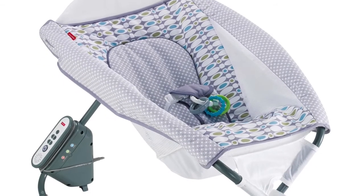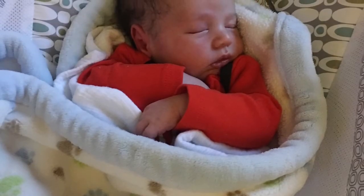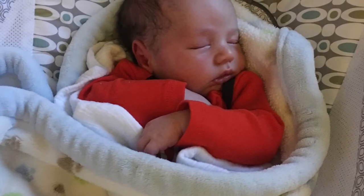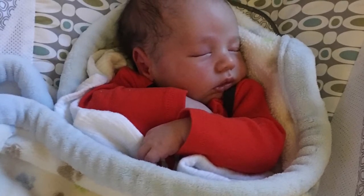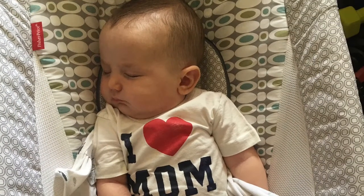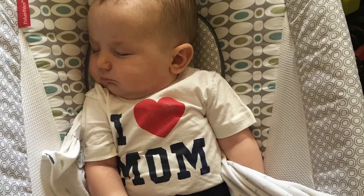The last baby gear item I'm going to share with you today is the Rock N Play, also by Fisher Price. This is also something new that I just had with my fourth baby, but something that I really liked. We just used it for naps during the day, so he was close by and comfortable, and he honestly slept really well in it. Some moms like to use it through the night in those early first few months; however, we didn't do that.